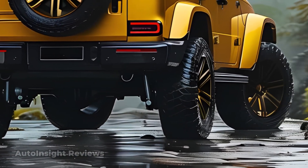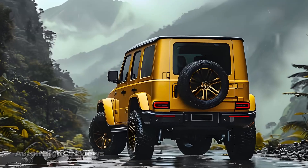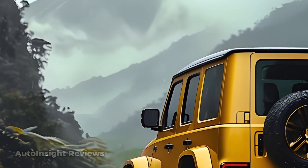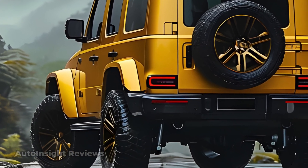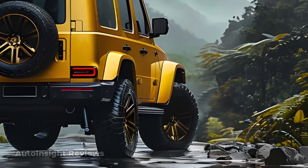The LED headlights offer a contemporary and futuristic appearance while also providing superior illumination. They are frequently used in conjunction with daytime running lights. Larger rims with a more streamlined design can offer a fresh and attractive choice for both appearance and performance.